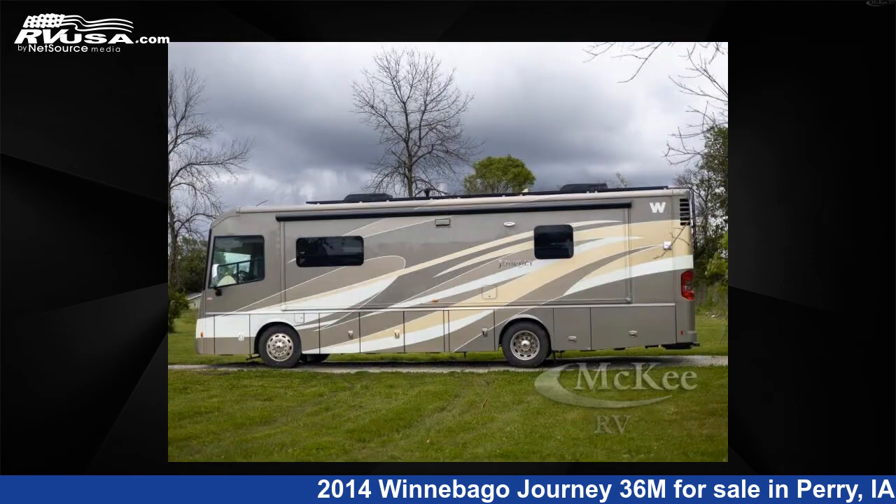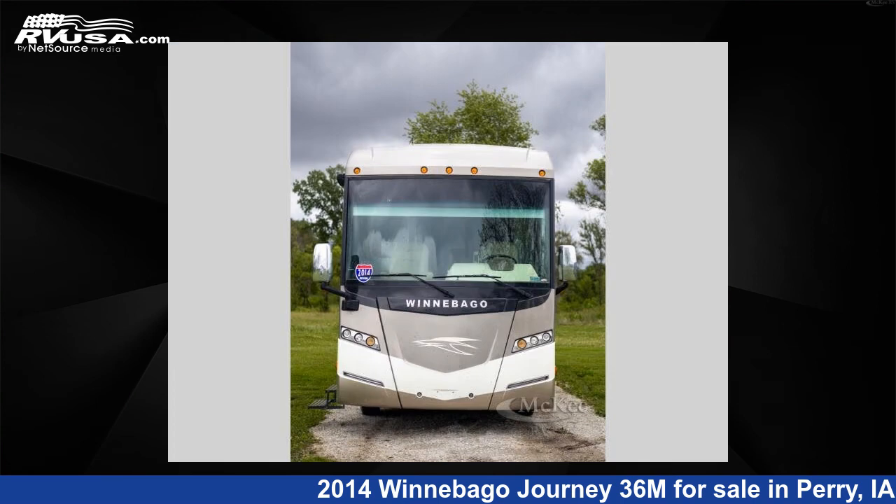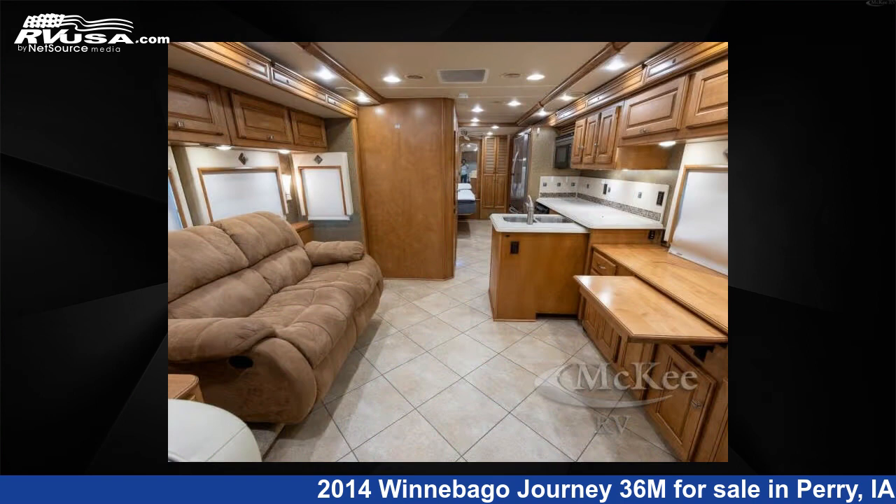This used Winnebago is 35 feet 0 inches in length and features a Splendor Silver Birch Spectre interior, sleeps 6, has a slide out, and 85 gallons freshwater capacity.